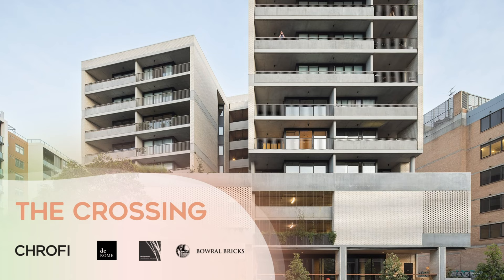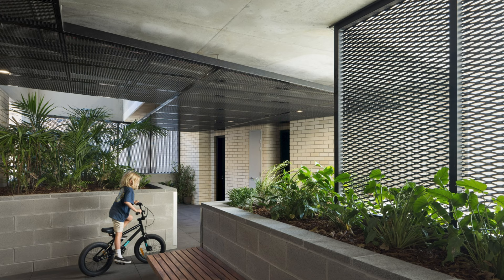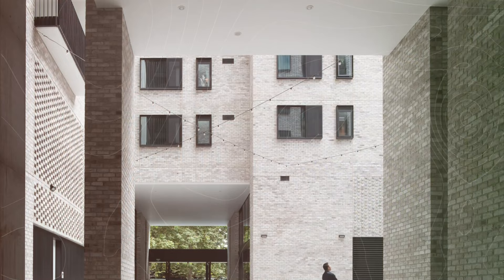The Crossing is a mixed-use development located at the threshold between Newcastle's Civic Town Centre and the Harbour. Inspired by the towering volumes and materiality of the historic Great Northern Hotel, The Crossing was conceived as a composition of four brick towers placed on a podium that is textured by punctured openings, exquisitely detailed brickwork and extensive greenery. Light brick wraps around all four sides of the towers and frames views of the harbour and city.